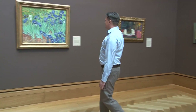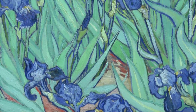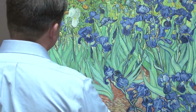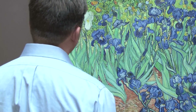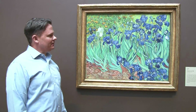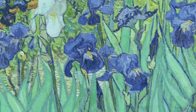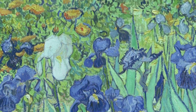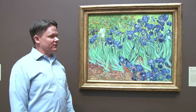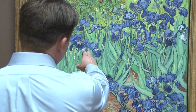People look at paintings in different ways depending on their background. When I look at a painting, I'm looking at the colors, I'm looking at the saturation, and I'm thinking of how those colors actually make their way onto the canvas. I'm thinking in three dimensions what that paint might look like in a cross-section, to be able to see down all the way to the canvas how many layers of paint the artist used to get that particular shade of blue or green. I find that very interesting.